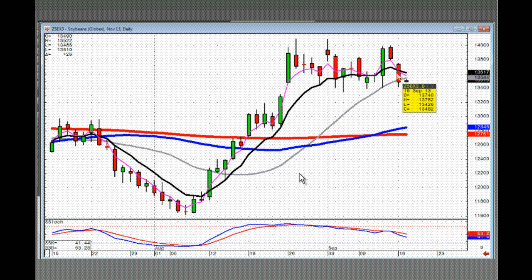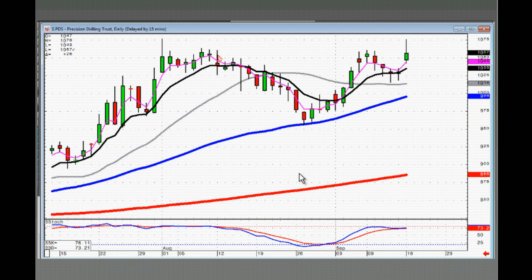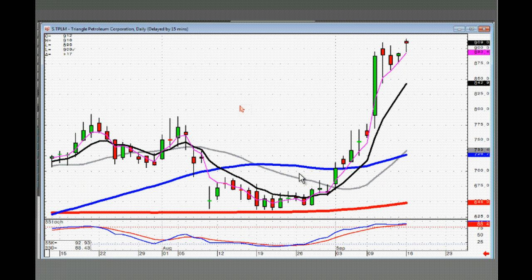I'm pretty sure this is today's chart. PTLM — what's happening here with S.TPLM? But still, look at where it is with the 3T. The 3T has been holding it up. If it trades higher tomorrow, the T-line will still be catching up and it will still be above the 3T.